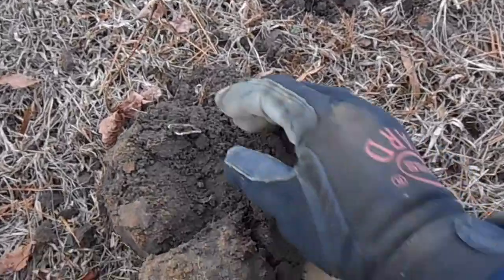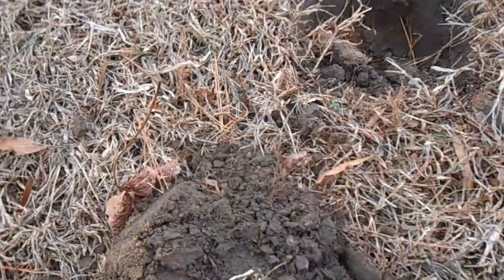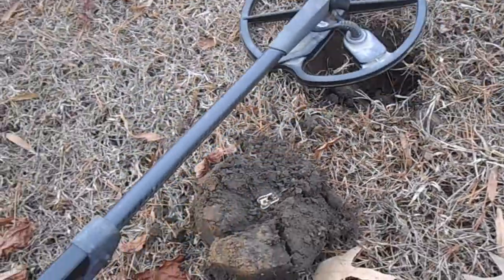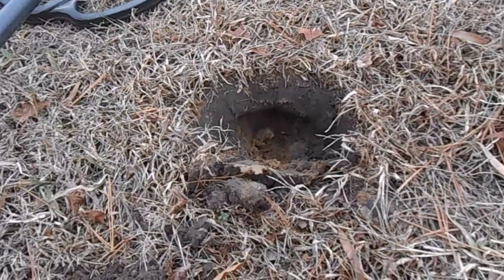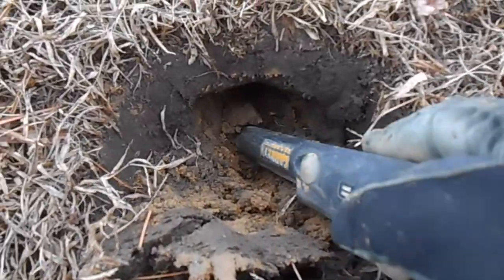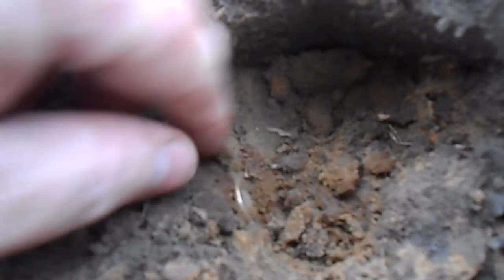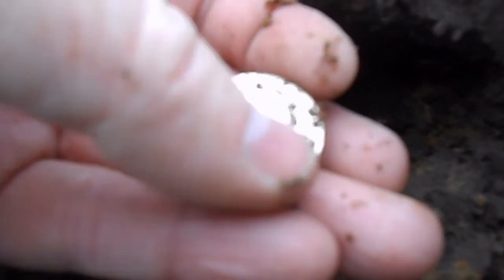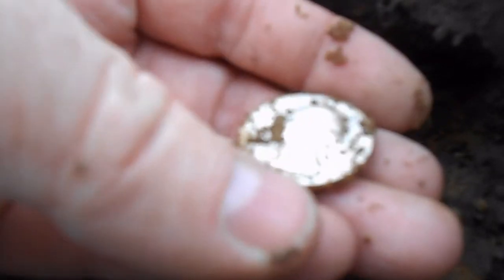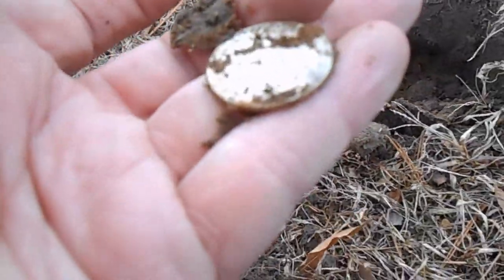All right, here's a good one. I got a pull tab signal, so I just pulled this up. Check that out. Now I just swing over the hole and I never heard this before — huge silver signal. Let's see what that is. I've got it a little more opened up — right there, you see it? Looks like it's going to be a silver quarter. Indeed, it's a Washington. 1937. It's well worn. Very nice.